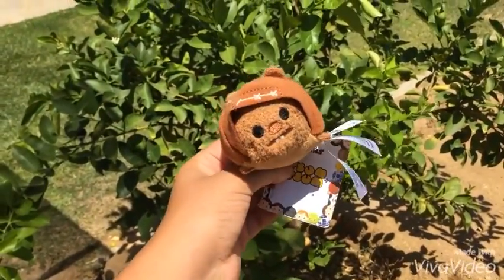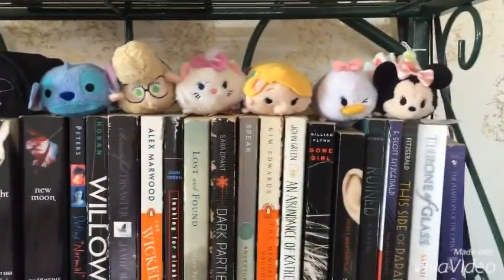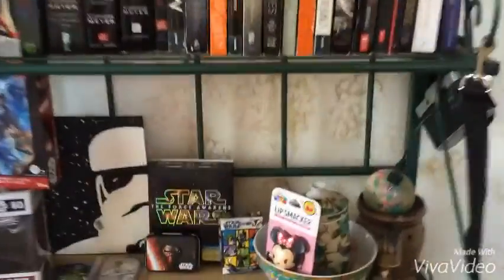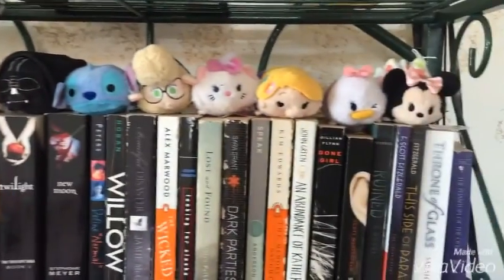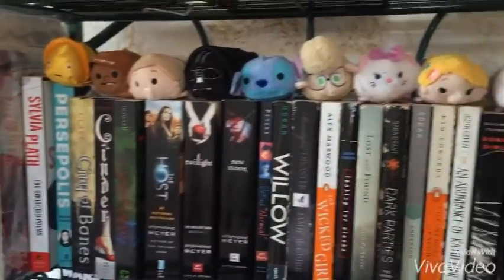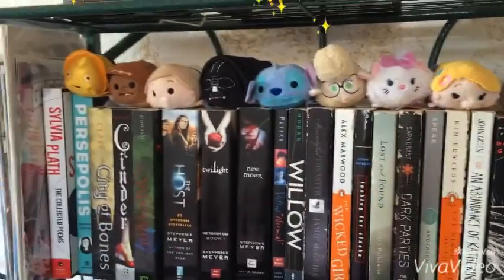This is actually where I display my Tsum Tsum collection — it's on top of my first stack of books on my desk slash bookshelf. I also have a Minnie Mouse Lip Smacker Tsum Tsum. Hope you guys enjoyed this video! My next video will probably be a tag or maybe another vlog. If you did enjoy it, make sure to thumbs up — I'll be doing more Star Wars and Disney videos as well.